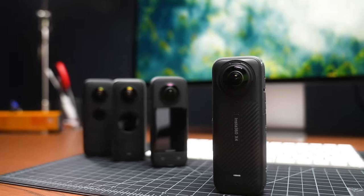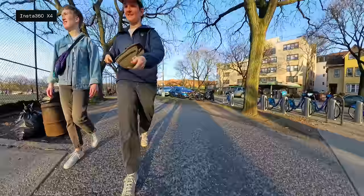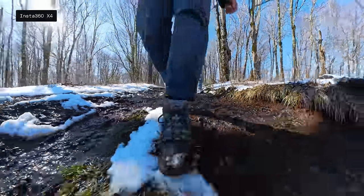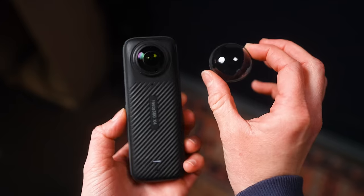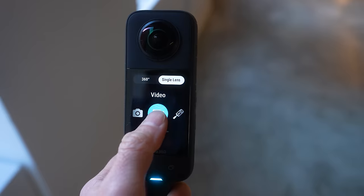This is the new $500 Insta360 X4, and there are really only two things you need to know about it. It's capable of 360 video at 8K 30 frames per second — so clear some space on your hard drives — and it has a new removable lens guard system. Spec bumps can be a big deal, and 8K is no small feat, but the X4 is a unique product for Insta360 because that's pretty much all they gave us this year.